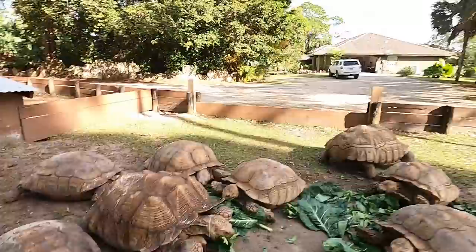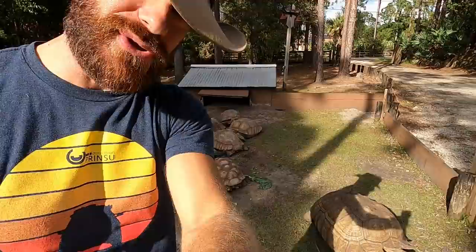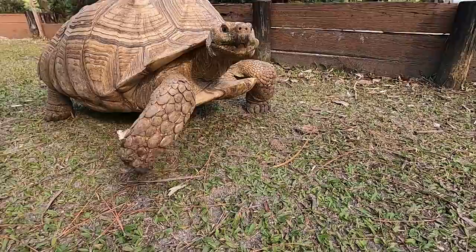Now this is what I call a New Year feast. The sulcatas are enjoying some collard greens, as is everybody else here at the camp that eats vegetation. Happy New Year guys, Kenan here, just thought we'd visit with you today. I hope you had a fantastic and safe New Year celebration.